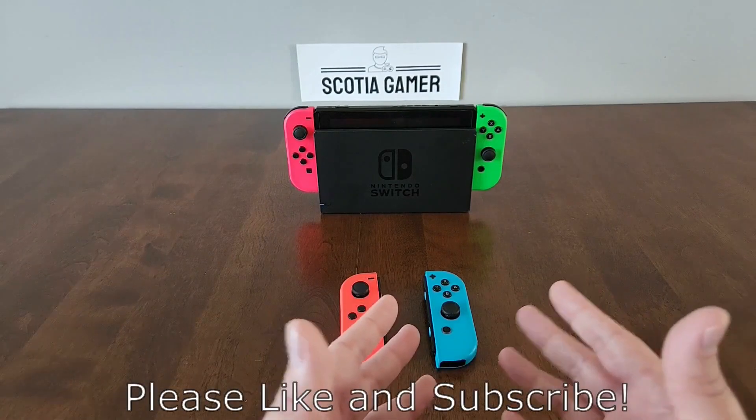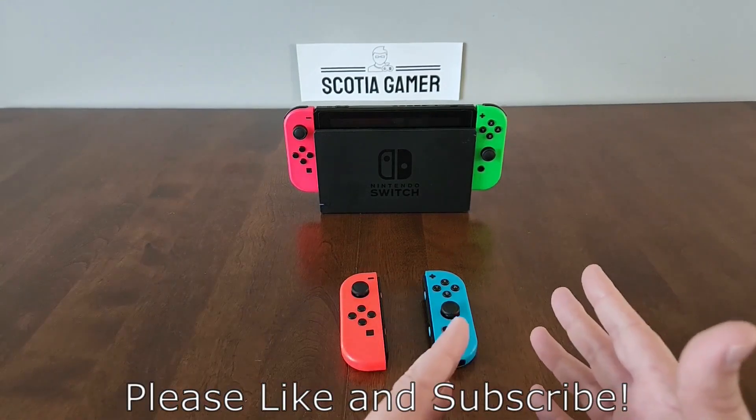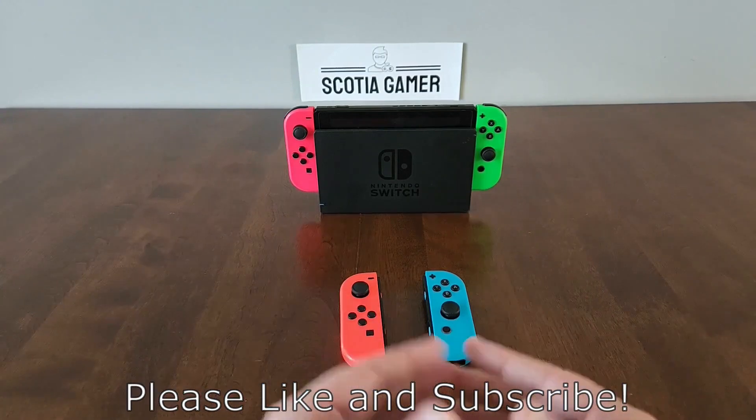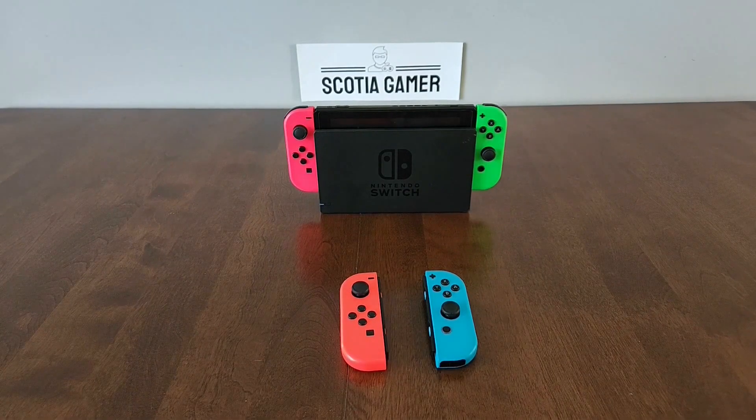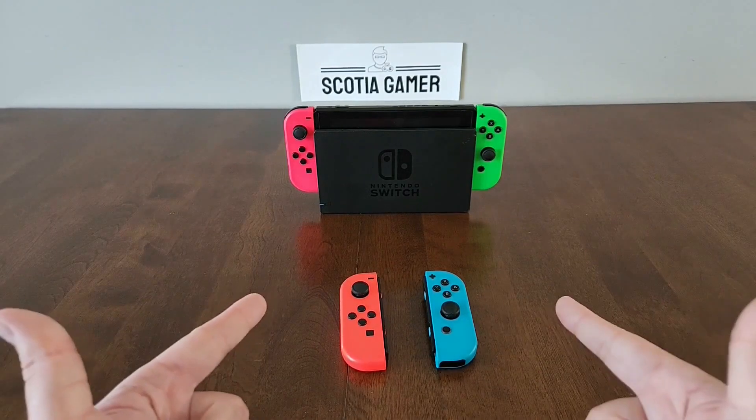If you enjoyed the video, please drop a like. You can also leave a comment and subscribe to the channel if you haven't done so already. Let me know what important advice you think I might have missed. This is Scotia Gamer — as always, have a great day and game on!